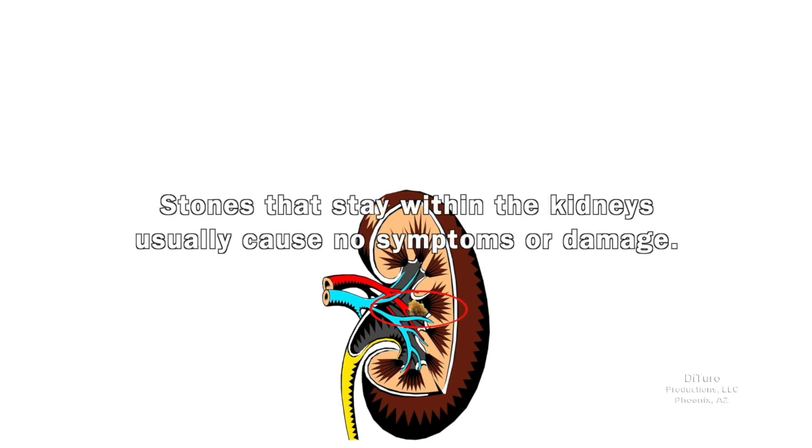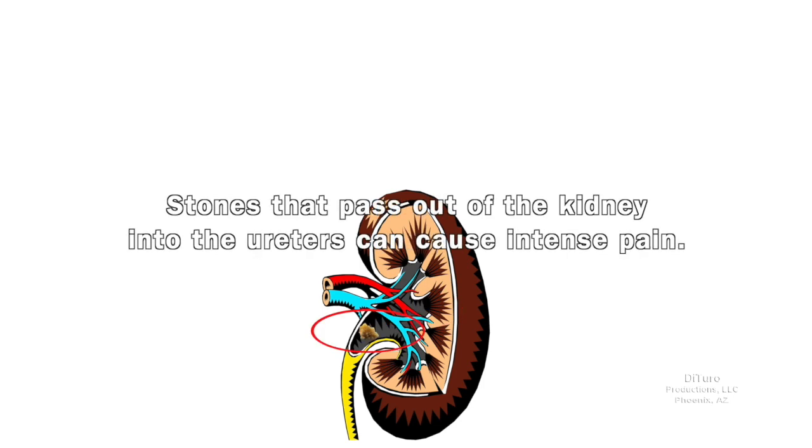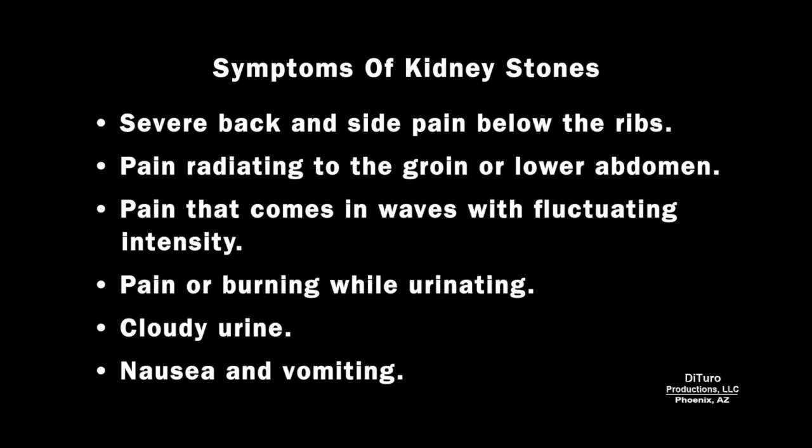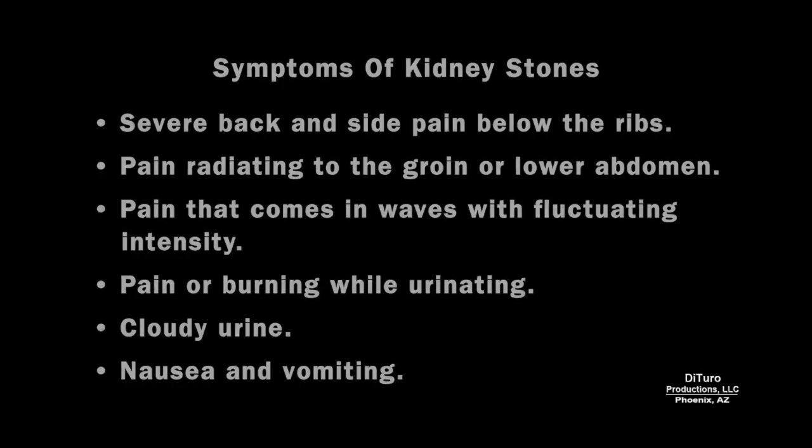Stones that stay within the kidneys usually cause no symptoms or damage. Stones that pass out of the kidney into the ureters can cause intense pain. If a stone becomes lodged in the ureter, it can block the flow of urine, cause the kidney to swell, and painful ureter spasms. Symptoms of kidney stones include severe back and side pain below the ribs, pain radiating to the groin or lower abdomen, pain that comes in waves with fluctuating intensity, pain or burning while urinating, cloudy urine, and nausea.